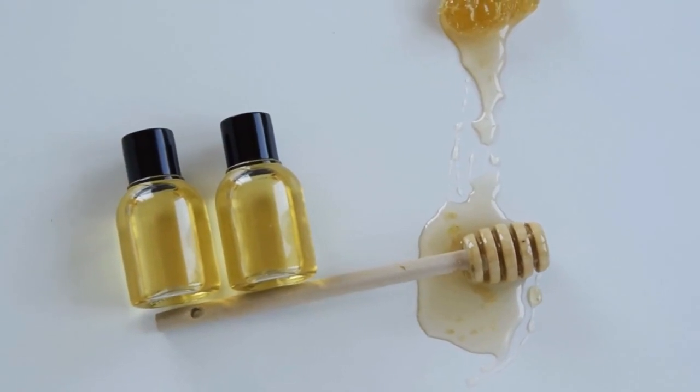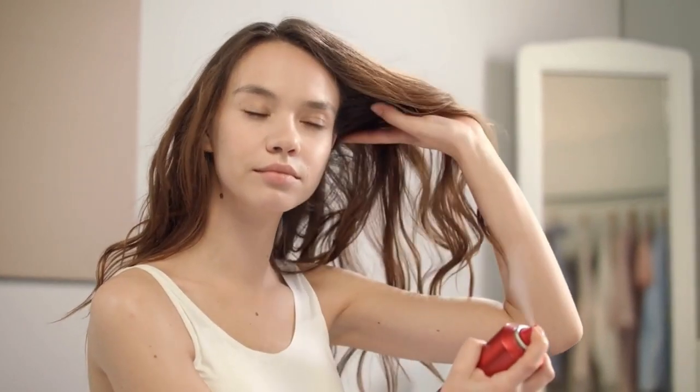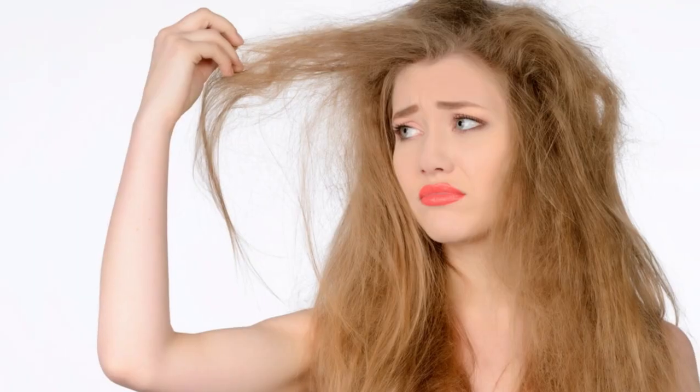The good news is that you can use home remedies to control your hair. In this video, I'll share 13 home remedies that will help restore moisture and manageability so you can finally say goodbye to frizz and bad hair days for good.